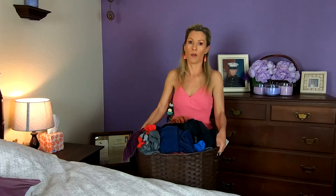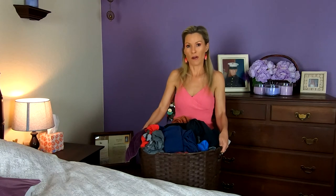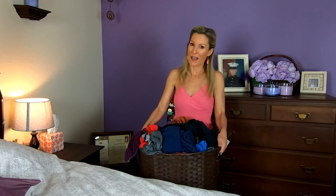I don't know about you guys, but I really don't like putting laundry away. But today I'm going to show you different items of clothing and how you can say these items of clothing in French.